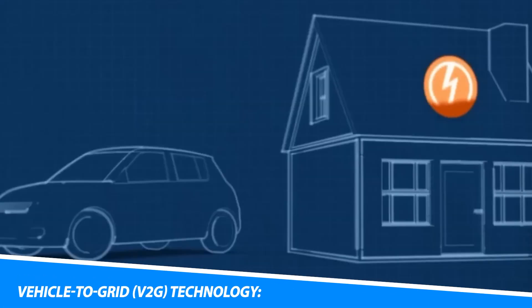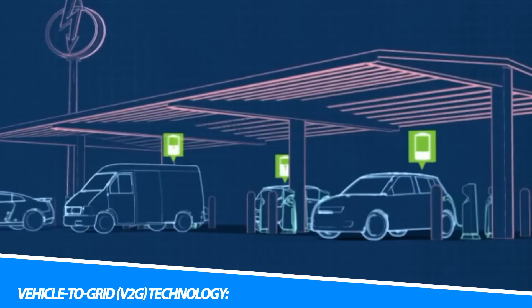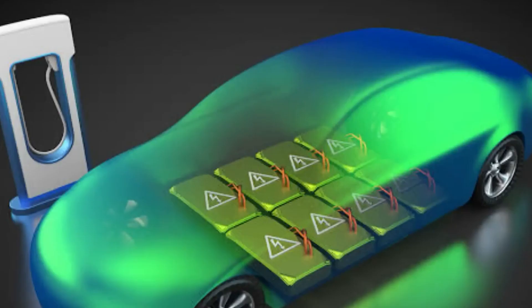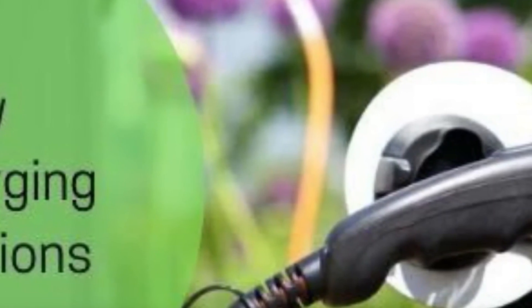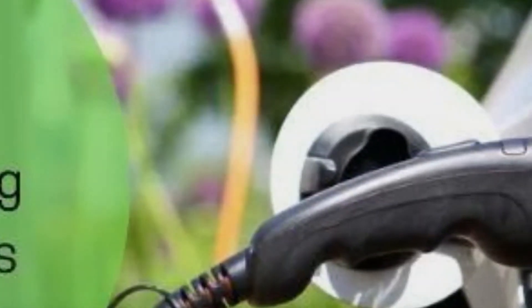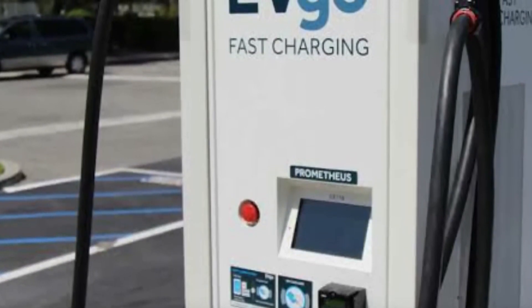Electric vehicles equipped with vehicle-to-grid (V2G) technology have the ability to discharge energy from their battery back into the power grid. This technology enables electric vehicles to serve as mobile energy storage units, supplying electricity to the grid during peak demand periods or when renewable energy generation is low. V2G technology offers the potential for grid stabilization, demand response, and increased integration of renewable energy sources, further enhancing the sustainability and flexibility of electric vehicles.